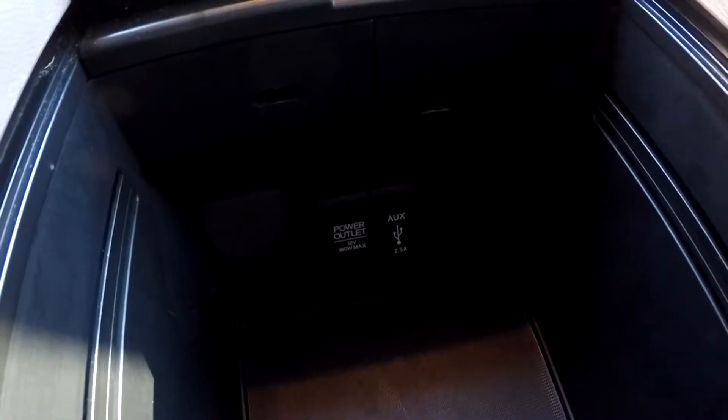In the middle console area, you can see that you do have an additional power port and auxiliary down there as well.